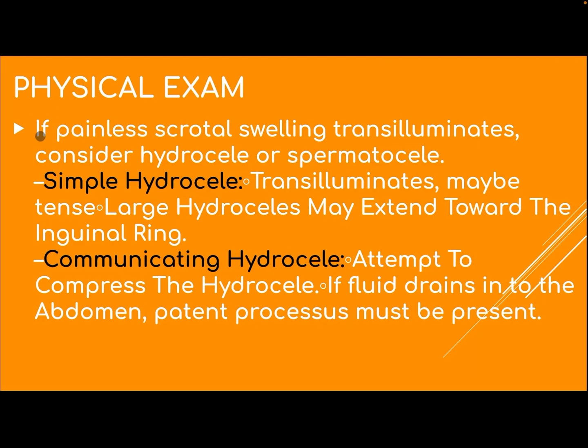Physical examination. If there is painless scrotal swelling, transilluminate — consider hydrocele or spermatocele. Simple hydrocele transilluminates and may be tense.